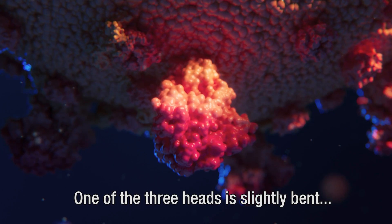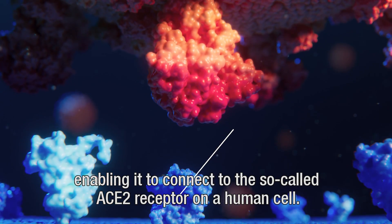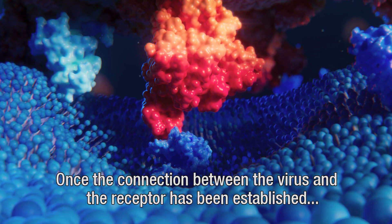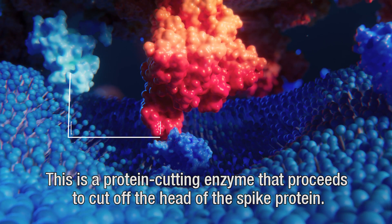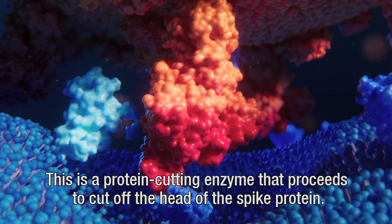One of the three heads is slightly bent, enabling it to connect to the so-called ACE2 receptor on a human cell. Once the connection between the virus and the receptor has been established, the human body activates the TMPRSS2 enzyme. This is a protein-cutting enzyme that proceeds to cut off the head of the spike protein.